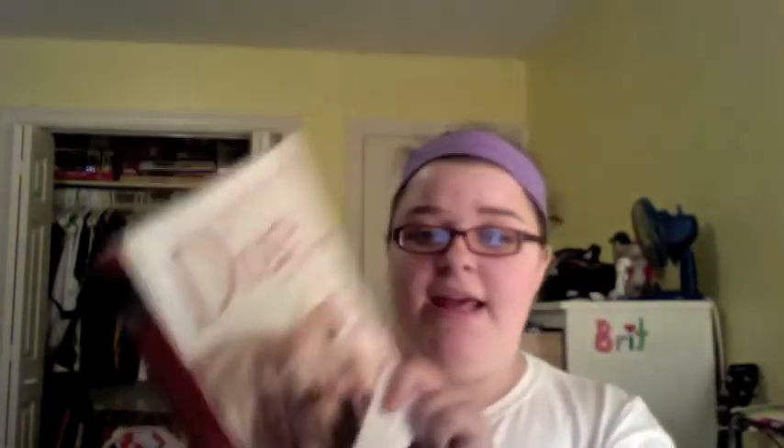Then I went to the bookstore. I wasn't really planning on buying anything, just browsing, but then I saw this book — it's the Encyclopedia of Dogs and Puppies. It was listed at $14.99 but rang up as $10 at the cash. It has a whole bunch of different dog breeds and information — breeds I've never even heard of, like the Curly Coated Retriever or the West Highland White Terrier. It's really interesting to read up on them.